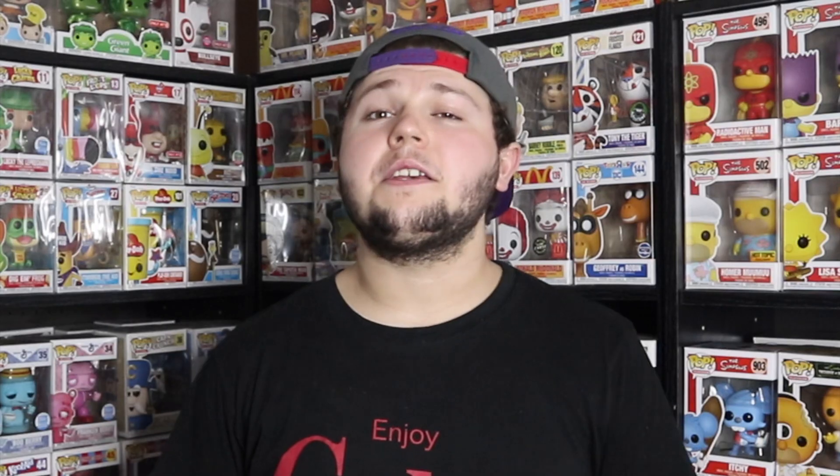Coming in at number nine on my list I have the Red Saber series Savage Opress. This is a really cool pop — I love the Red Saber series. This isn't actually a Clone Wars pop, which is mostly why it didn't come super high on the list. He's kind of in that turn position which I don't necessarily love, but he's an awesome character. I hope Funko does another one down the line. They did a really good job on the facial expression and his face, of course — he is Darth Maul's brother, so they nailed it.